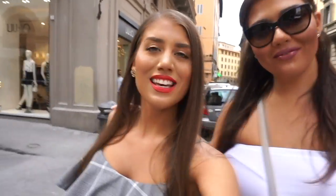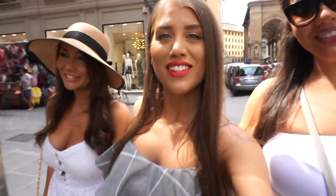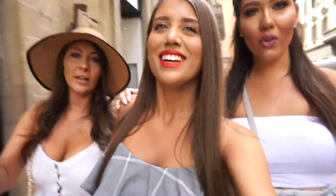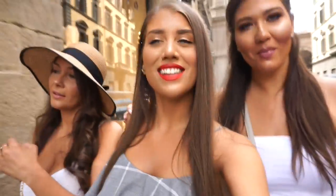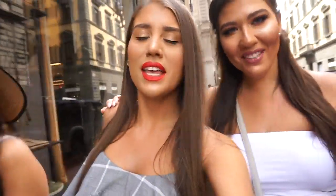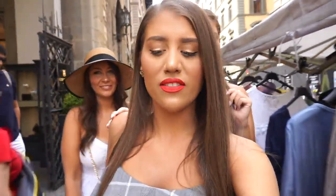Buongiorno! Today is our first official full day in Firenze and we're going to get a delicious breakfast — or a late breakfast, because we like to sleep in. Our mother is with us on this trip all the time but she just doesn't like to be on camera. We are going to get breakfast from Gilli — it should be a good pasticceria, so let's go.